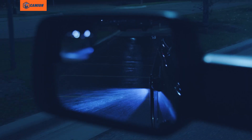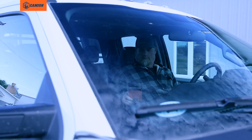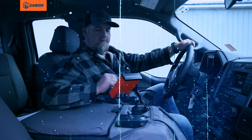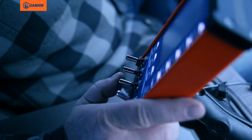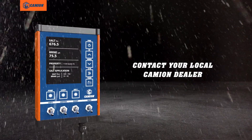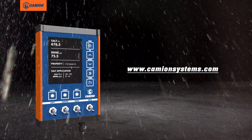Unlike other controllers, this isn't just repurposed from the agriculture industry. We built the Storm Commander from the ground up for the unique challenges you face as a snow fighter. Add the Storm Commander to your snow-fighting arsenal at your local Camion dealer or by visiting camionsystems.com.